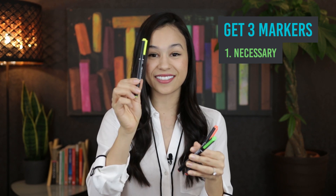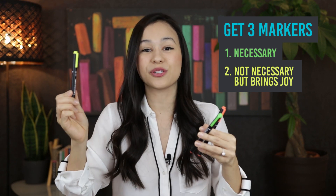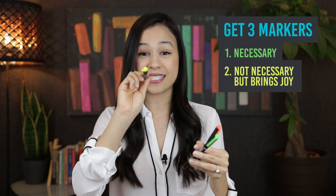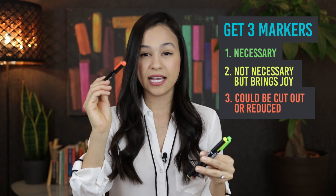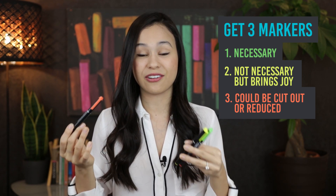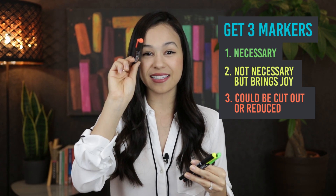The second color, you're going to highlight things that weren't necessarily necessary, but they brought you a lot of joy — so if that's the book that you purchased or the one nice date night meal that you had out. And the third color is for things that weren't necessary and you also didn't derive a lot of value from them. Maybe you were purchasing those things out of habit or out of trying to impress someone. Highlight those in that third color. Doing that exercise is going to be really important to see what you're actually spending on, because most people don't know that.